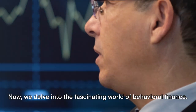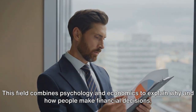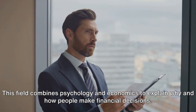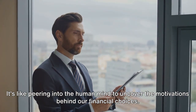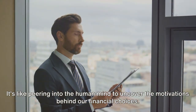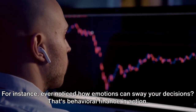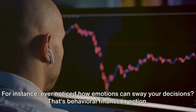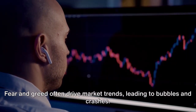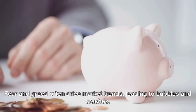Now we delve into the fascinating world of behavioral finance. This field combines psychology and economics to explain why and how people make financial decisions — it's like peering into the human mind to uncover the motivations behind our financial choices. Have you ever noticed how emotions can sway your decisions? That's behavioral finance in action. Fear and greed often drive market trends, leading to bubbles and crashes.